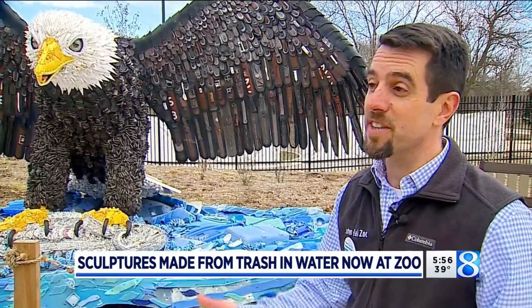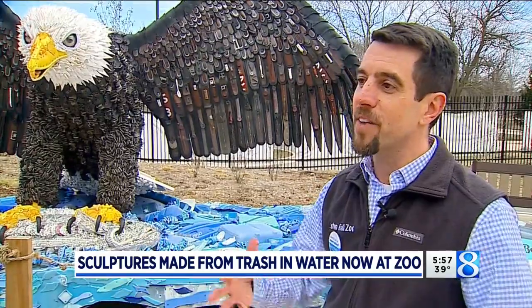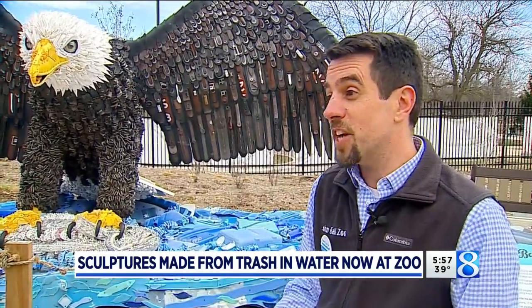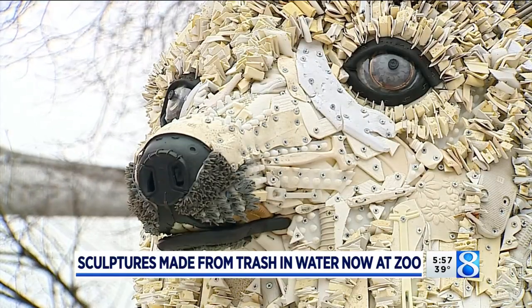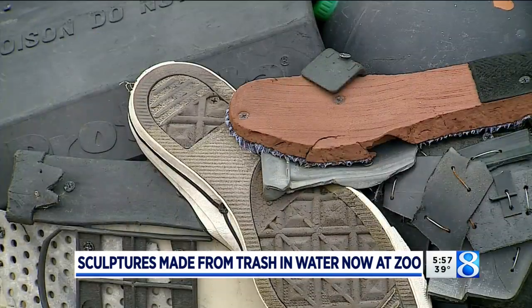Normally the Washed Ashore organization has a studio in Oregon where people would come and volunteer. But during the pandemic, gathering people in a studio was more challenging, so they took a different approach. They reached out to partners like us and said, here's a bunch of materials — can you help us create it? So we did: staff, volunteers, and students from the zoo school. We then sent it back, and I'm still trying to find my individual piece that I helped create in there, but I know it's in there.